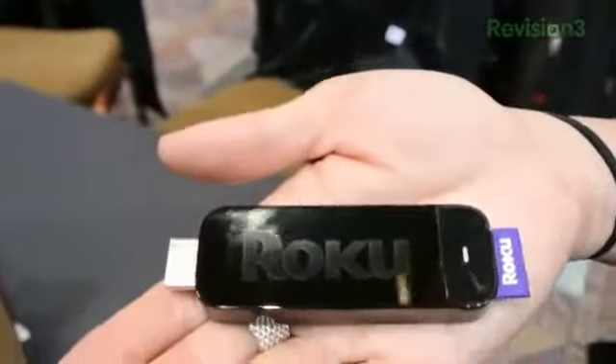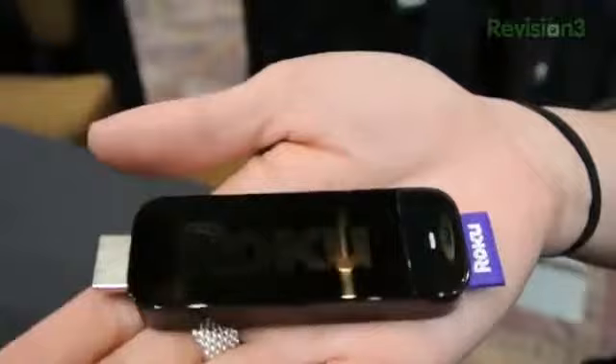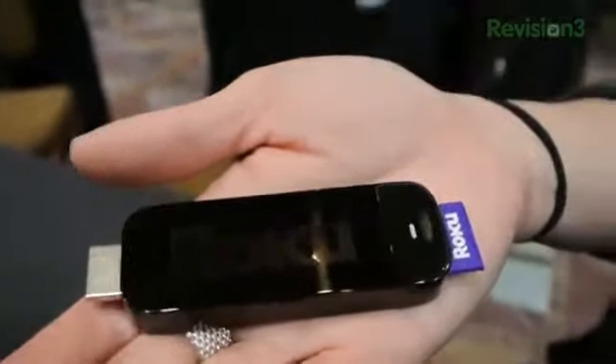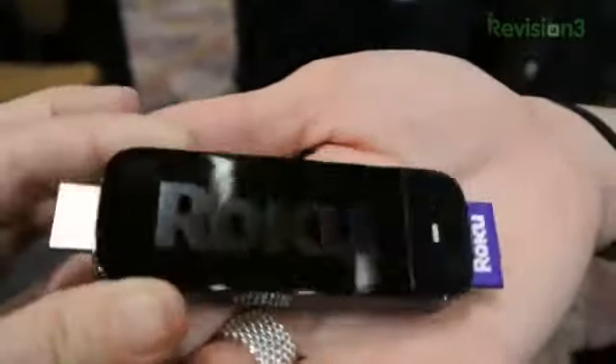Basically, this is like all of those drool-worthy Rokus that are actually small enough as they are. They kind of look like hockey pucks. It's so handy. I know people even travel with them, but this is a whole other class. I mean, look at it.